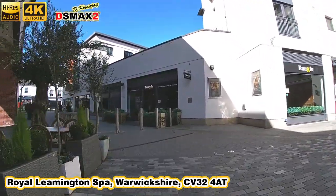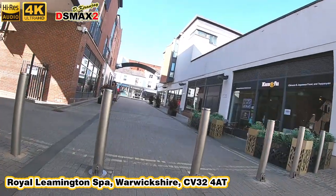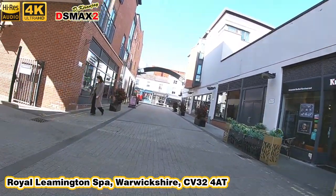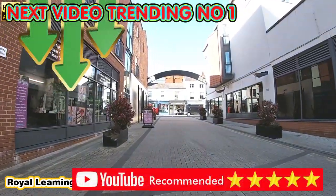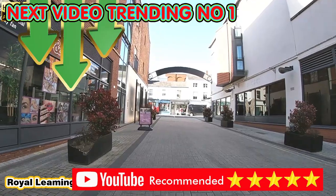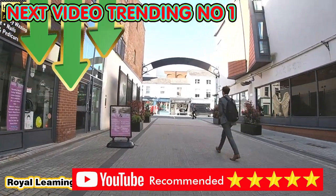If you ever do come to Leamington Spa, this is the best place to come for dining — there's a massive choice of restaurants. Looking up above, there are some restaurants above us as well. I couldn't catch their names but I will try and leave more information in a link in the description. Thank you very much for watching — see you on the next video.